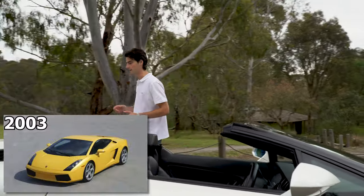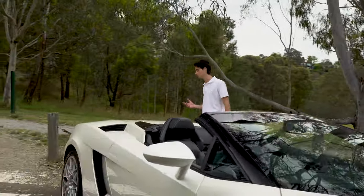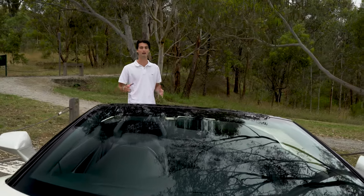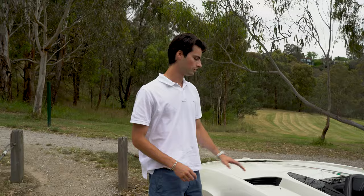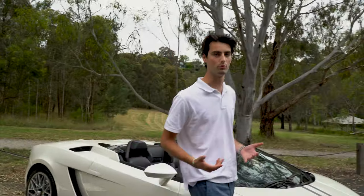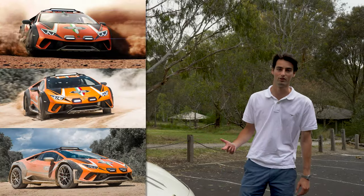Between 2003 and 2013, they moved 14,022 units, proving to Porsche and Ferrari that they too were capable of making a supercar not only reserved for the ultra rich. So I have to take my hat off to the Gallardo because without it we probably wouldn't see awesome cars like their jacked up version of the Huracan.